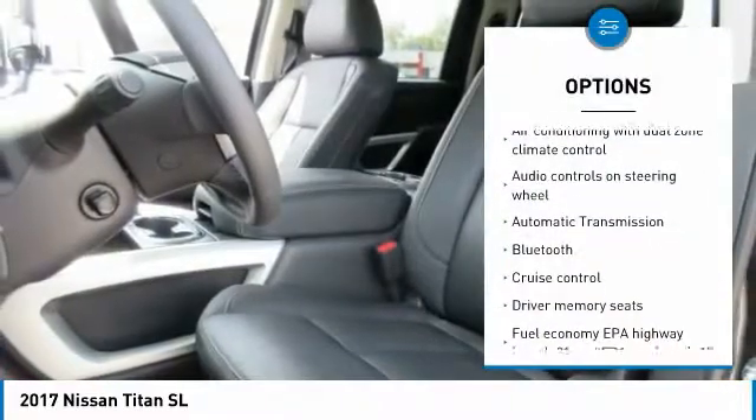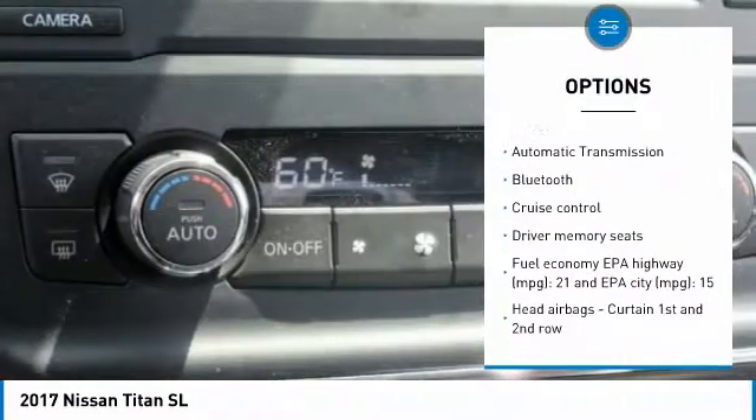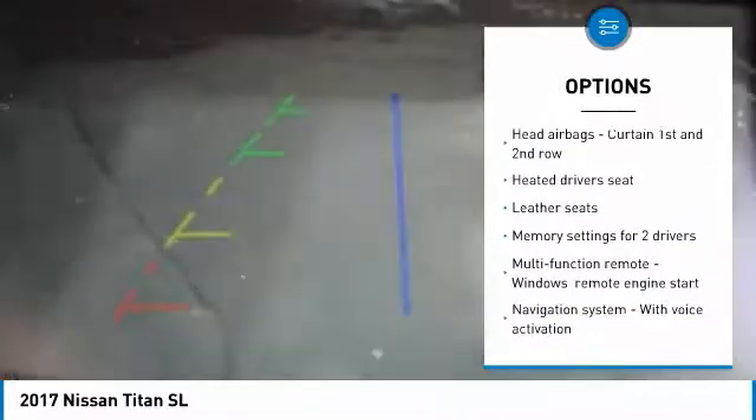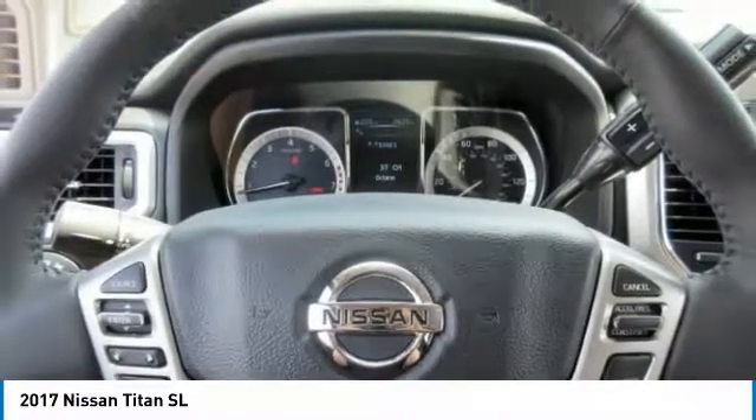Navigation system, traction control, passenger airbag, Bluetooth, automatic transmission, tilt and telescopic steering wheel, cruise control, heated driver's seat, remote power door locks, power windows.